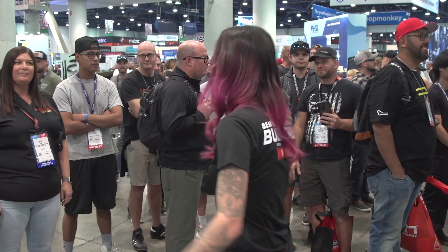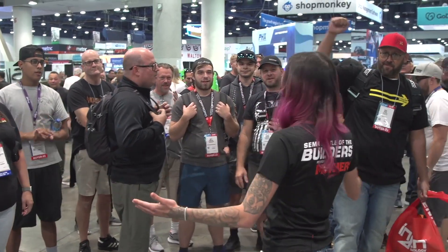We're here at SEMA Day 3 with Battle of the Builders presented by Mothers. We've narrowed it down to our top 12 and now we're going to find out who makes it to the Final Four. Who's ready to find out who that Final Four is?